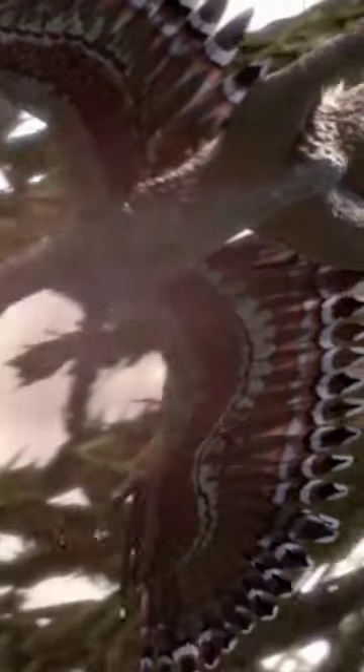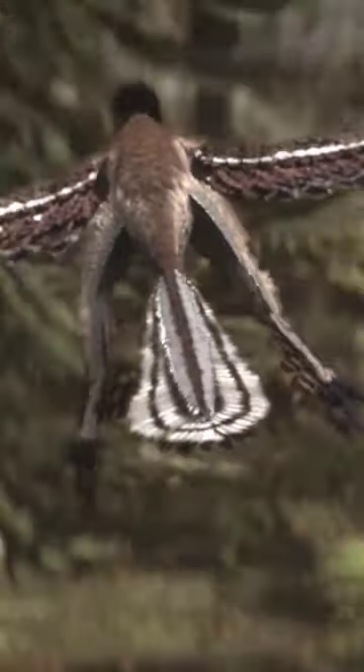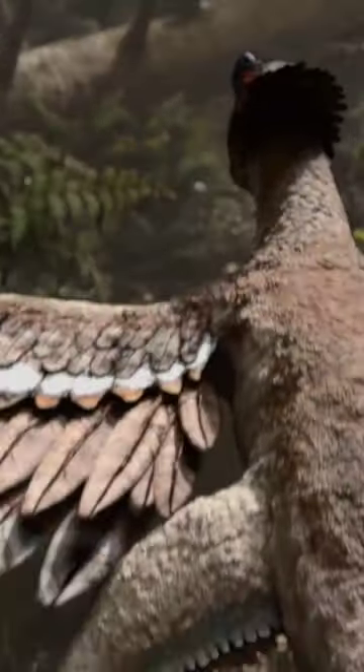Recent studies have shown that these feathers had an iridescent black gloss color. We can now observe similar plumage in starlings.